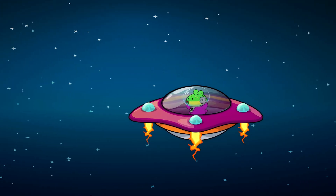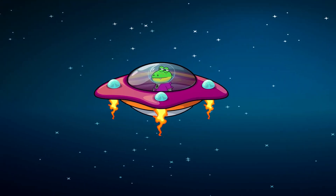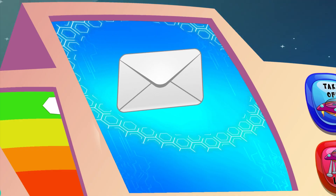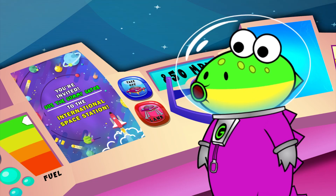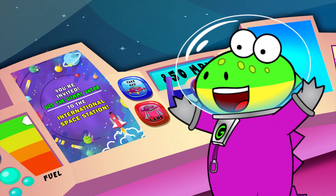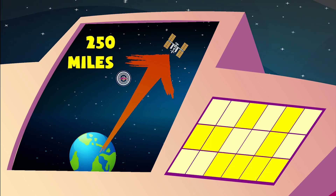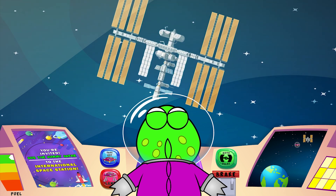Woo-hoo! Not today, Mr. Asteroid! One of my dreams is going to come true today, little gators! I've been invited to the home of the astronauts — the International Space Station! Almost there! We're 250 miles above Earth! International Space Station, here I come!